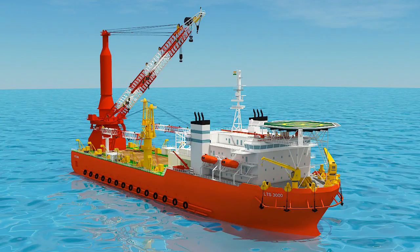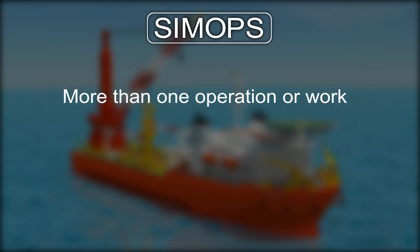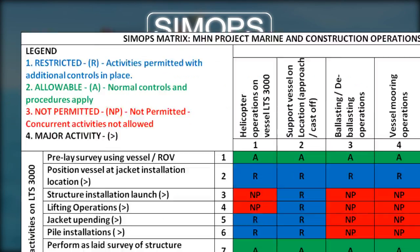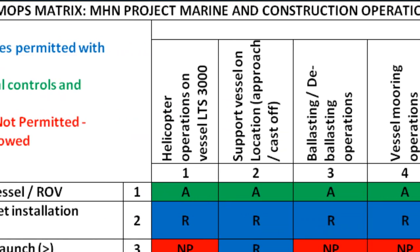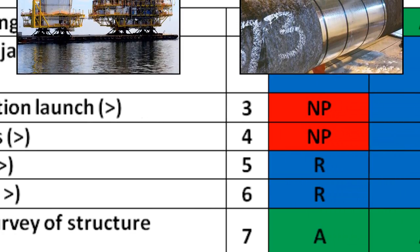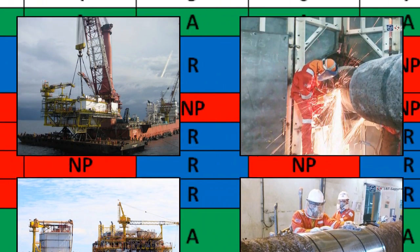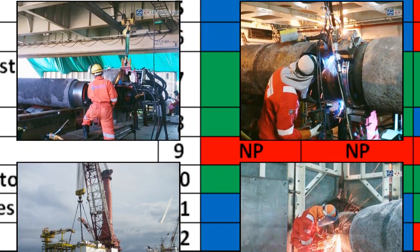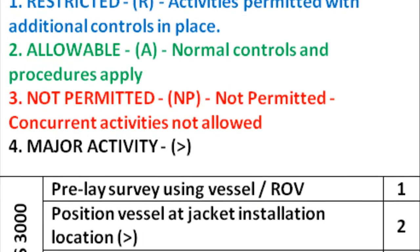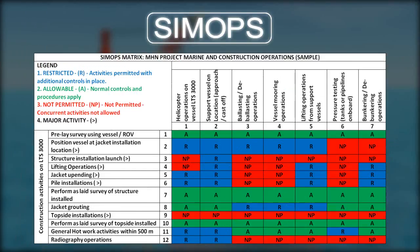A condition where more than one operation or work is done at the same location at the same time simultaneously is termed CIMOPS activities. It is very important to make a proper risk assessment and JSA for jobs in the CIMOPS matrix to ensure safety of all personnel and company property. Permits or PTWs are needed for all works under CIMOPS and must be countersigned by the CIMOPS coordinator appointed by the OCS. All CIMOPS activities shall be undertaken under the supervision of the CIMOPS coordinator.